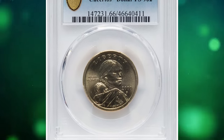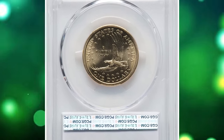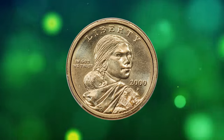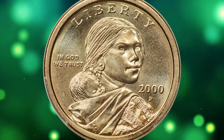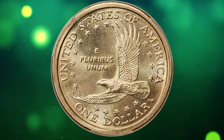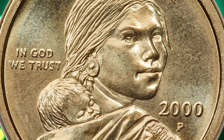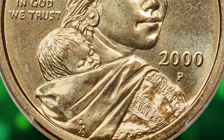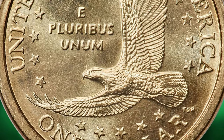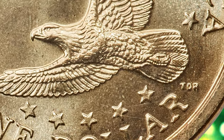Number 1: the 2000 P Sacagawea Dollar coin with a 2000 Lincoln Cent from the Cheerios promotion. As a promotion in the year 2000, a number of newly minted 2000 P Sacagawea Dollars were placed inside boxes of General Mills Cheerios cereal, to be found by random purchasers. The same was done with 2000 Lincoln Cents, but in far greater number. There is nothing special about those Lincoln Cents, but it was discovered that some of the Sacagawea Dollars placed in the cereal boxes had extra detailing on the eagle's tail feathers compared to regular circulation strikes.